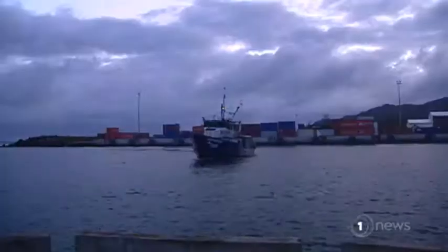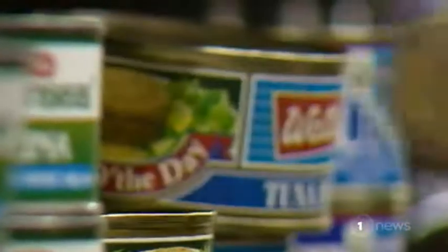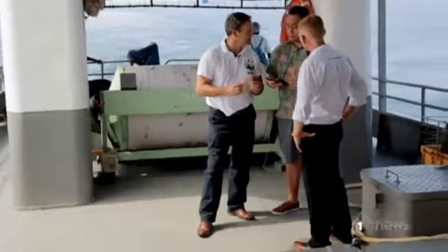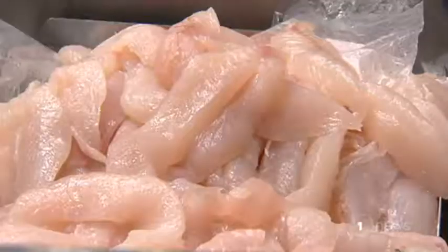From the sea, to the boat, to the processing plant, the supermarket and onto your plate — new technology that one day soon could tell consumers where the fish came from. You will rest assured eating fish knowing it's been legally fished, caught sustainably, and has not used slave labour. It's called the Blockchain Project and it uses a radio frequency device to track fish from catch to the supermarket with GPS precision.